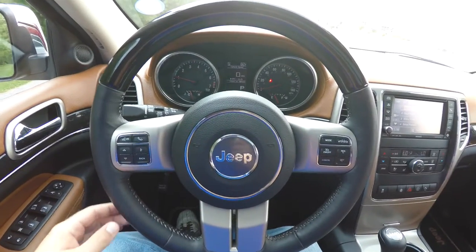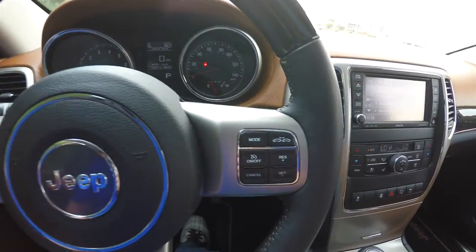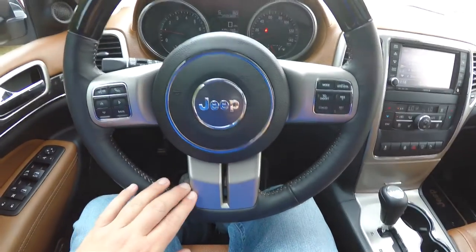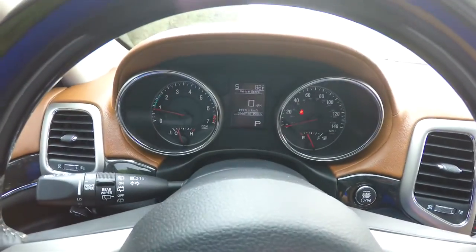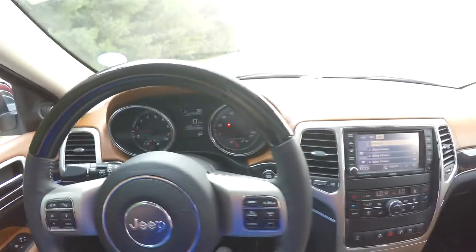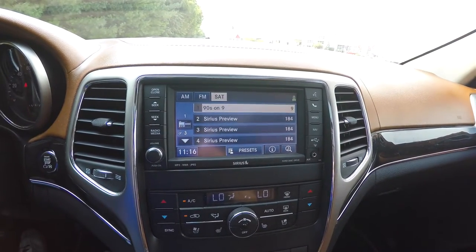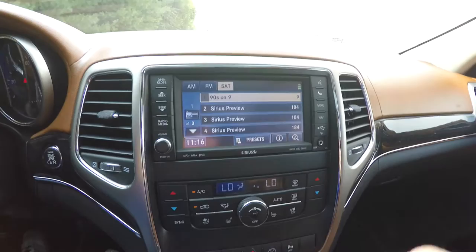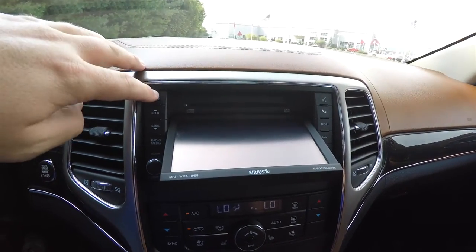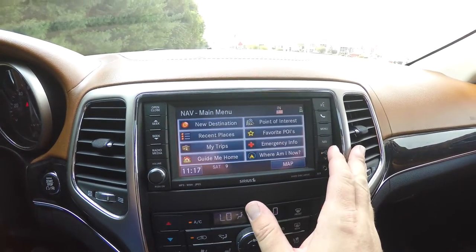There's a leather-wrapped electronic tilt and telescoping steering wheel with audio controls. On the steering wheel you have your trip computer buttons, Bluetooth UConnect buttons, cruise control and adaptive cruise controls, and the wood trim on top. This vehicle currently has 39,667 miles on it, and does have push button start. The vehicle also has AM FM Sirius XM satellite radio, a CD and DVD player behind the screen, and is also equipped with a Garmin-based navigation system.